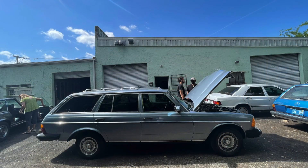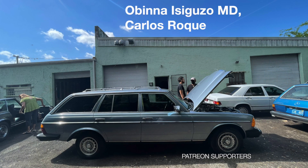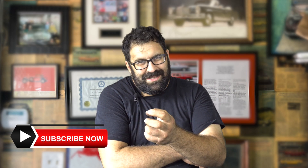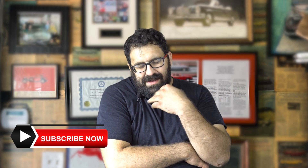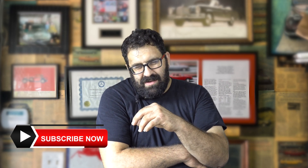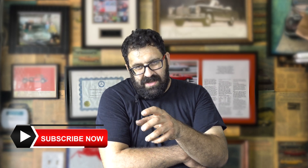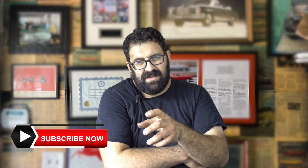Comparing Mercedes six-cylinder and eight-cylinder engines. Hello everybody, welcome back to my channel — best Mercedes channel on the web, I think. Today we're going to compare the reliability and serviceability of Mercedes six-cylinder engines and Mercedes eight-cylinder engines.